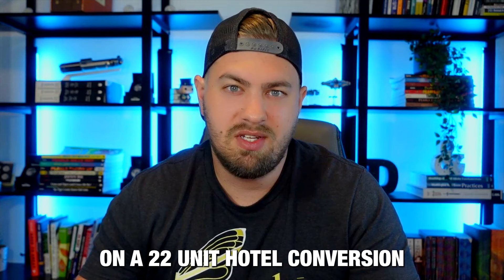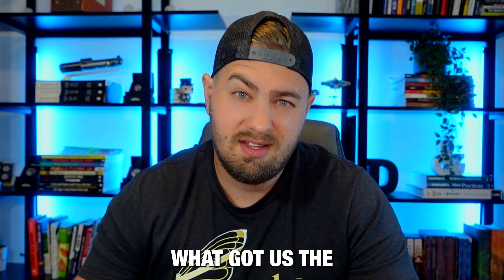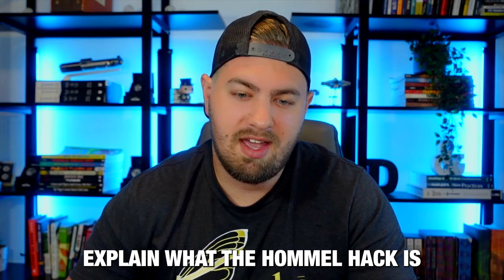Cody and I are doing this on a 22-unit hotel conversion, and the conversion is what got us the permissions to use the hack. So, Caleb, explain what the Hommel hack is and why you can have absolutely no mortgage payments for an extended period of time.